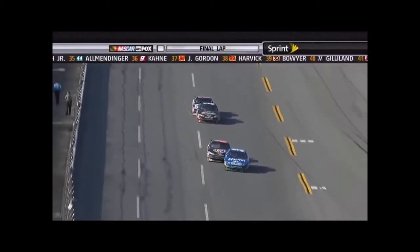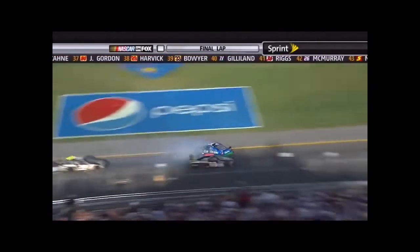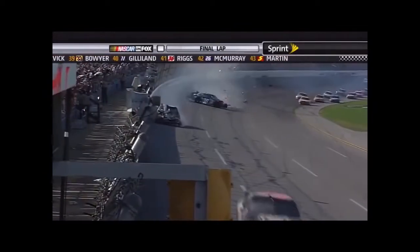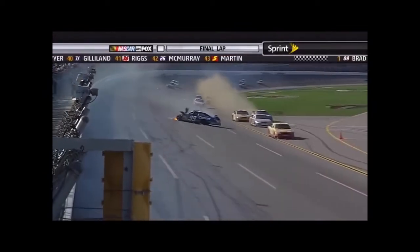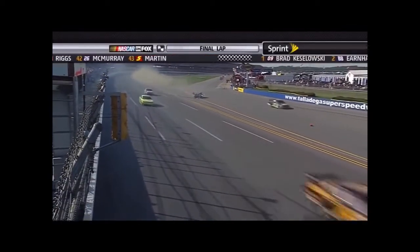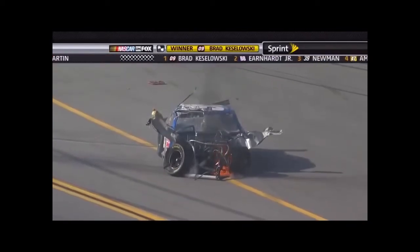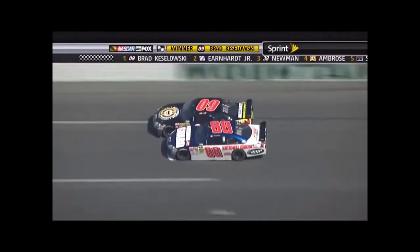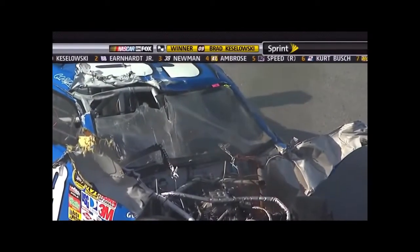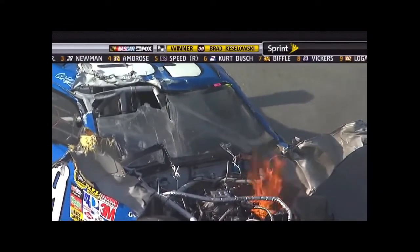He goes to the outside. Is Edwards going to go outside? And he turns him. That destroyed the front end of Newman's car. Edwards will not make it to the flag — Brad Keselowski won this race. Unbelievable. Carl Edwards' car destroyed, and Keselowski the winner. Carl Edwards is moving around and ready to climb out.